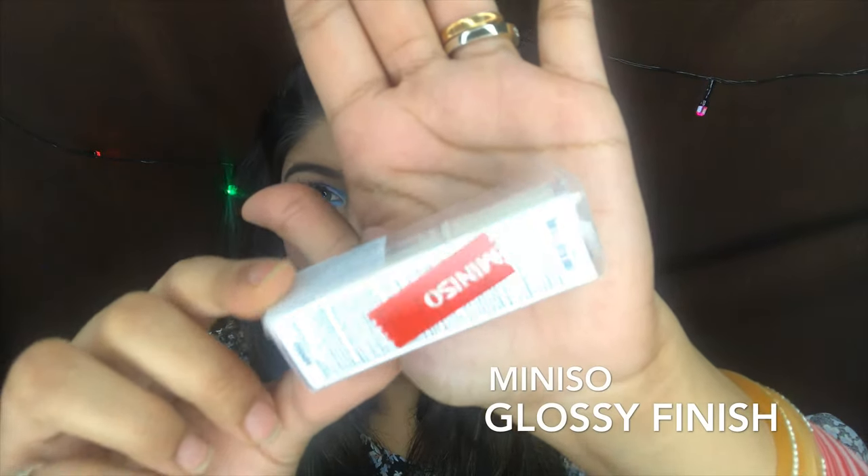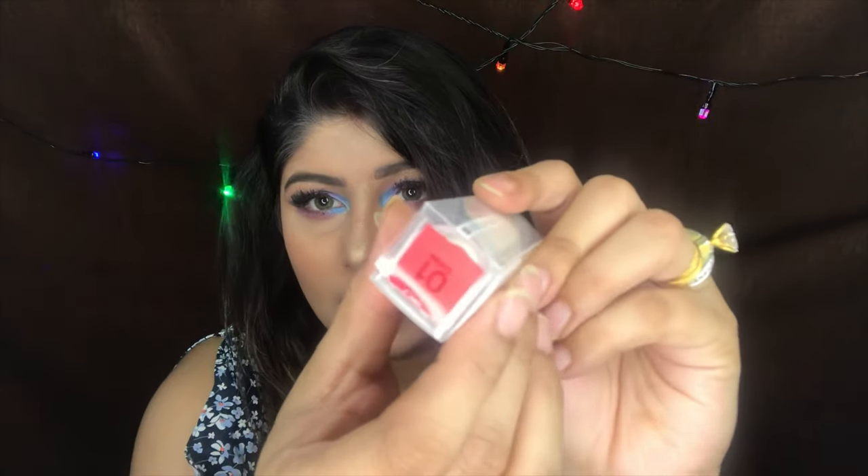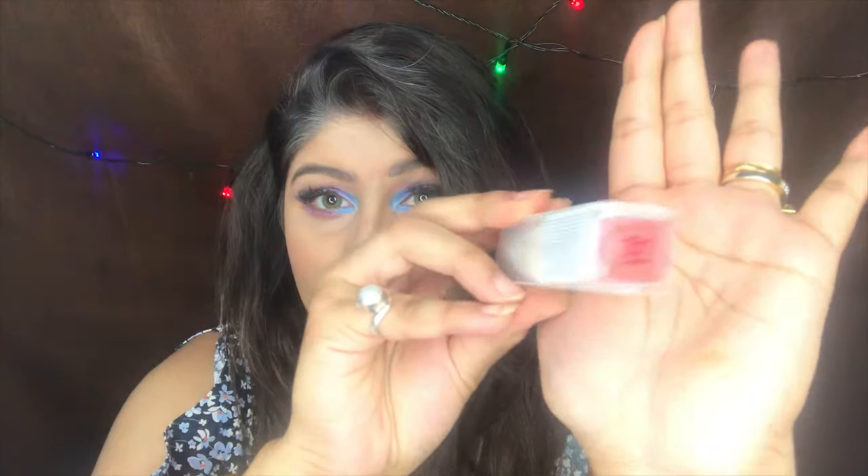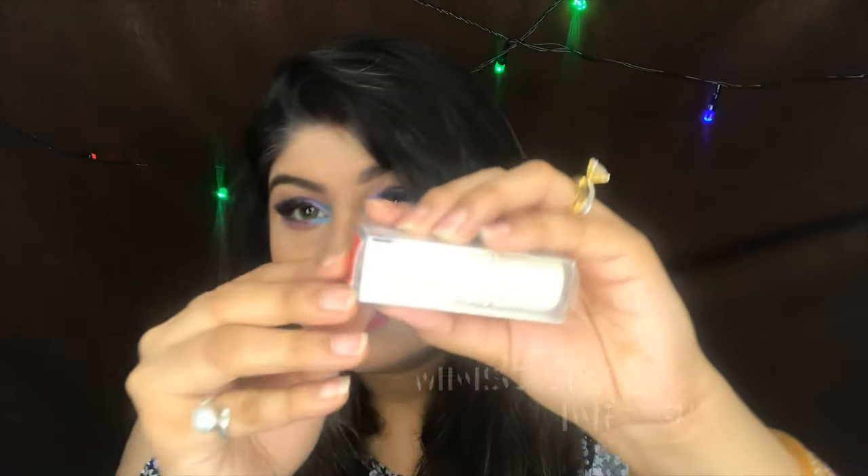The second thing I got is this beautiful lipstick from Miniso. This is shade 01, which says orange but it isn't really orange. I'm just gonna open it and show you guys. It's for rupees 190 — I'm just gonna show you how this shade looks. It's actually very nice. This is the first product I am trying from Miniso's makeup range.